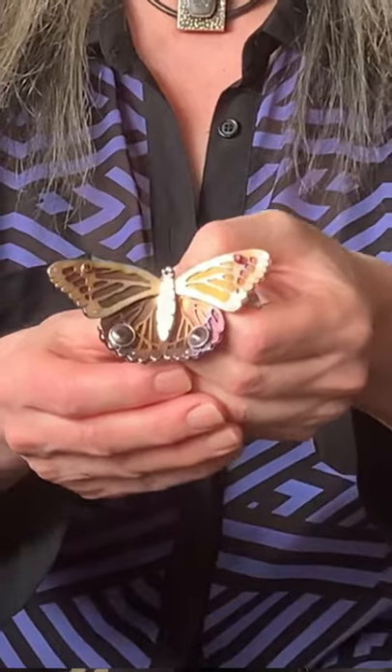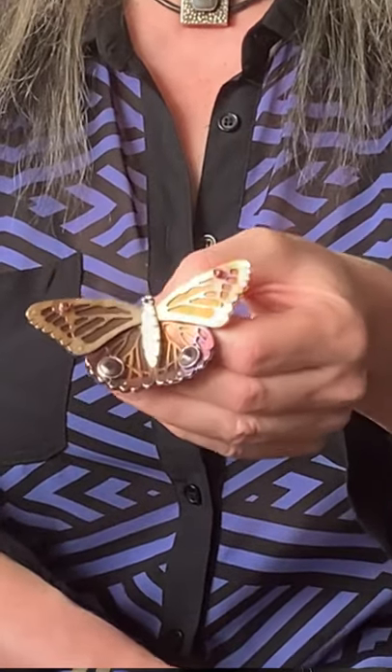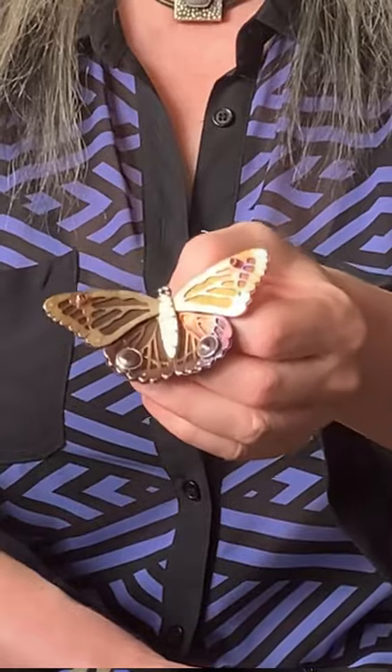I have a couple of pendants here that I have been working on recently — they're large-scale pendants. I have that one and this one here.